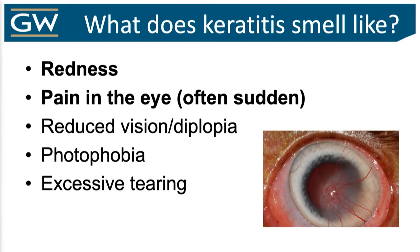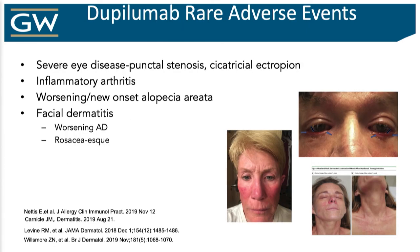What about keratitis? It is a medical emergency: eye redness, sudden pain, double vision, photophobia. If this does happen — which I've never seen — they go directly to ophthalmology. Do not pass go, do not collect $200. There's also facial redness that comes in two flavors: one that looks like rosacea, treated as such, and one that more fits with something eczematous. It's rare — I've seen only a handful of cases. It is not a game stopper, but be aware of it and talk to patients about it.